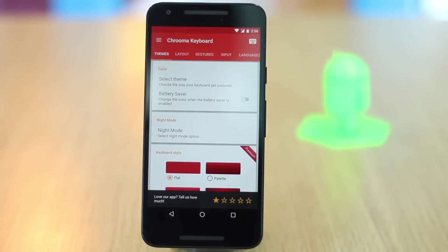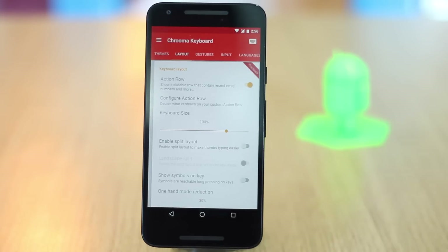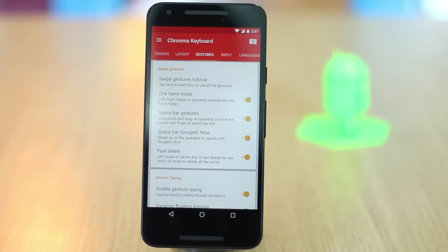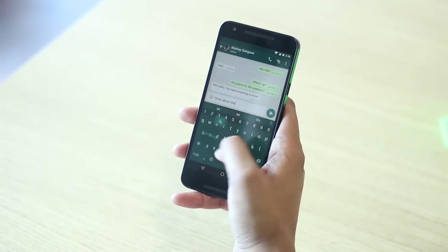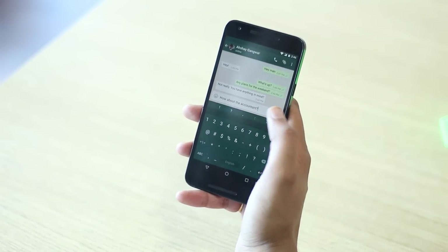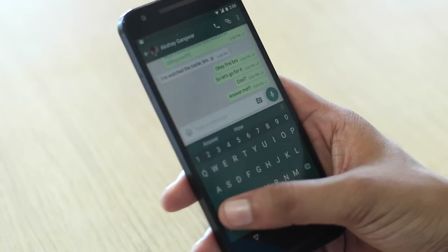You can change its layout, style, font, key press sound, vibration and more. The app brings swipe typing and also includes a lot of gestures, like left swipe from the delete button to fast delete, swipe from the space bar for Google Now, and more. The multilingual keyboard also features a one-handed mode, and you can even split the keyboard. We certainly love what Chroma Keyboard has to offer, and while the app is available in a free version, some features are locked inside the premium version.